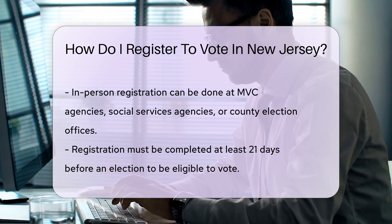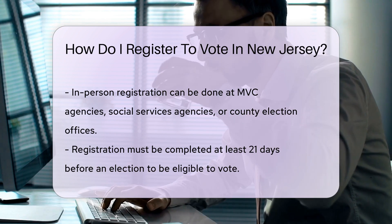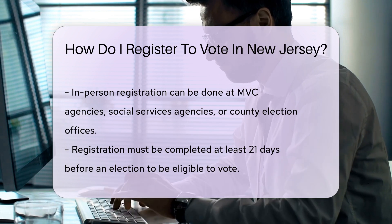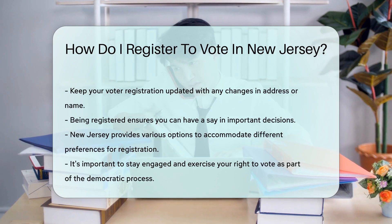Or maybe you're out and about. Swing by various government offices — think MVC agencies, social services agencies, or your county's election office. Chat, register, and you're done. It's like running errands, but for democracy.